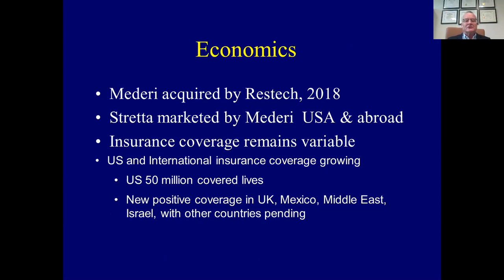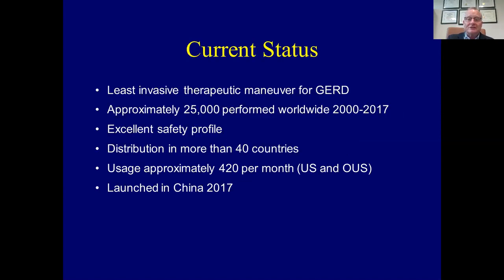Let's talk about the economics. Mederi was marketing this, market share and usage were increasing. It was acquired by ResTech in 2018, and Mederi continues on as a division. Insurance coverage continues to grow but remains variable. In the U.S., international insurance coverage appears to be growing — China has been covered since 2017, and there's been new positive coverage in the U.K., Mexico, and other places. Despite this, many Blue Cross Blue Shield programs and United Healthcare continue to deny coverage for Stretta, despite it still working.